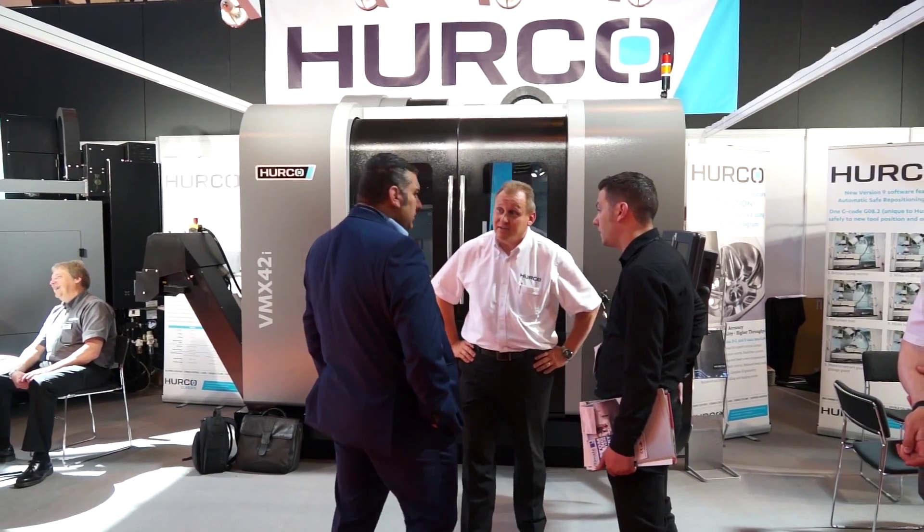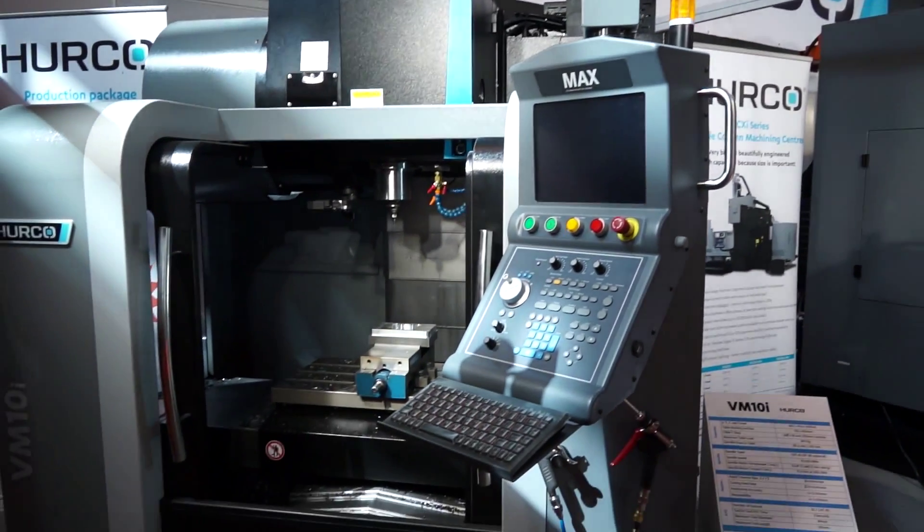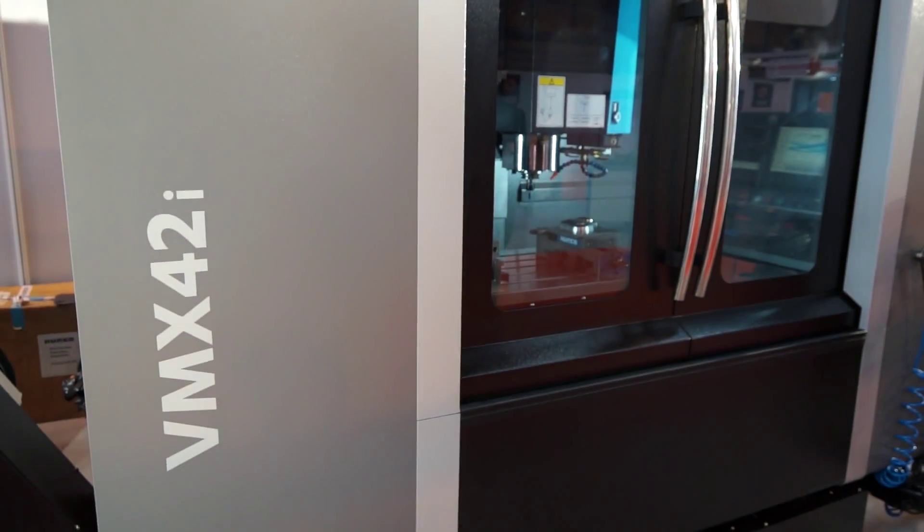Dave just popped on to your stand at the Subcon show — how's it been so far? Yeah, it's been excellent, it's been a steady flow since earlier this morning. I'd say we probably had 20 or 30 leads certainly the first two days, so very satisfied really. And what machines are you showing here?